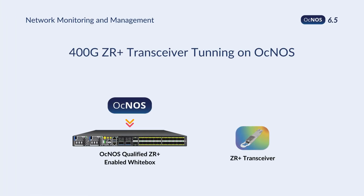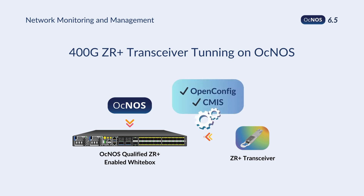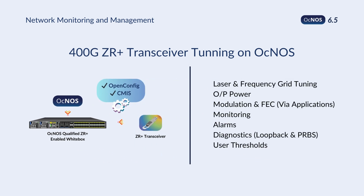OKNOS 6.5 empowers network operators with advanced ZR-Plus transceiver tuning capabilities. Leveraging OpenConfig and CMIS protocols, you can now directly configure and optimize ZR-Plus transceiver settings on the switch or router itself.